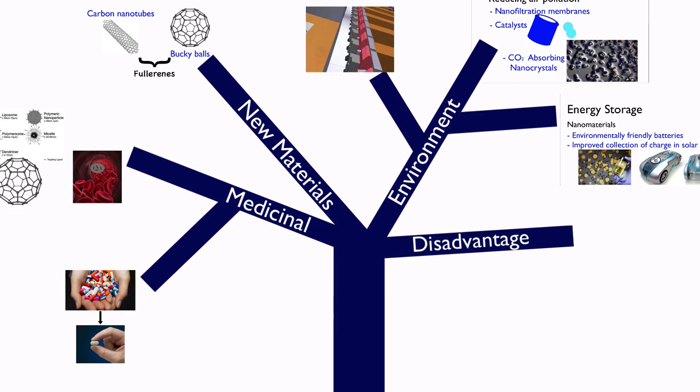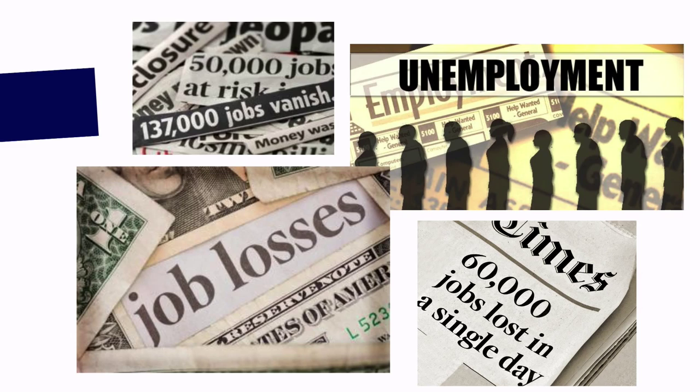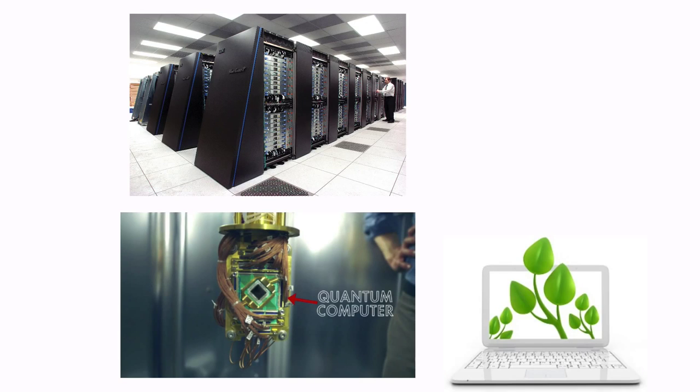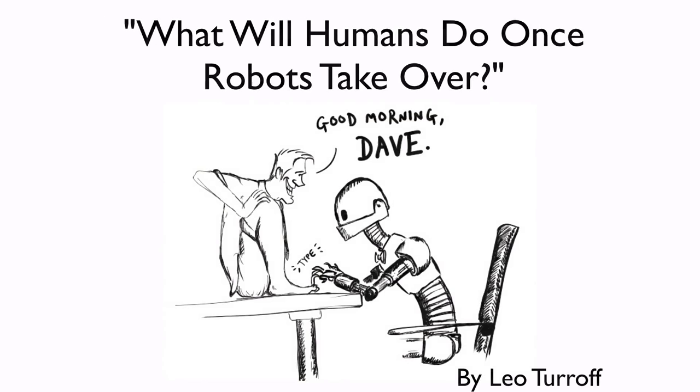However, there is one disadvantage. With the advent and widespread use of nanotechnology, many jobs will be lost. This ranges from traditional farming, to the manufacturing industry, and even to insurance companies. Nanotechnology is being used to create smaller, more powerful, and more efficient computers at cheaper prices, making it easy to replace what industry will sadly view as inefficient, mistake-making, and salary-dependent humans with computers.